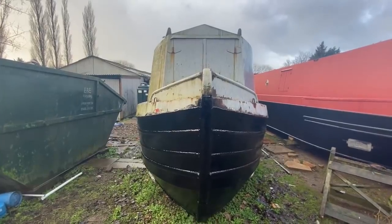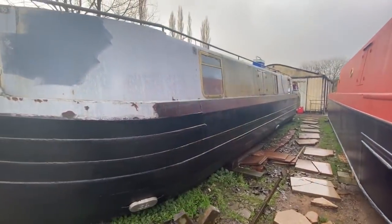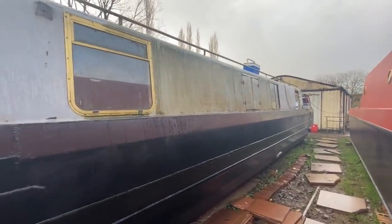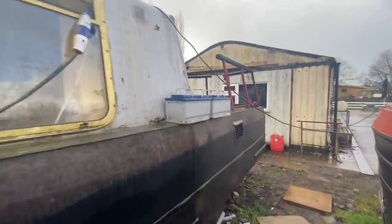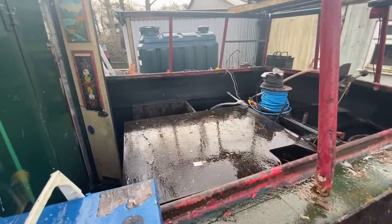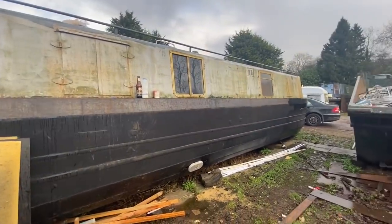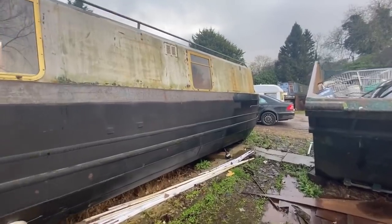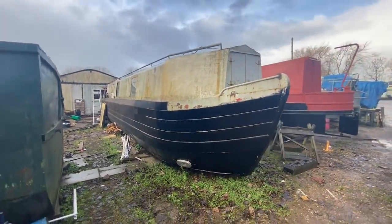So let's start with the boat itself. She's a 43-foot Springer, built in 1971. What I really wanted was two main things: hatches, of which this boat's got three, and a cruiser stern, of which this boat's got a nice big one. Given that value is only something that someone is willing to pay — it's extremely subjective — I paid £12,000 for this boat. If it was listed on hard standing in London at £16,000, I'd have paid £16,000 for it.